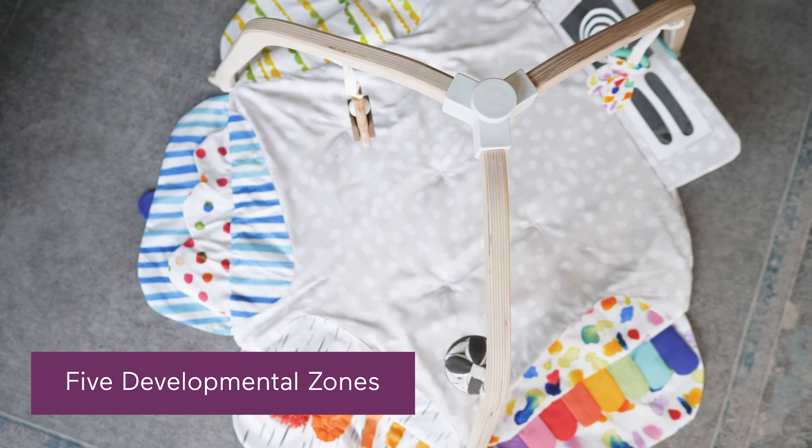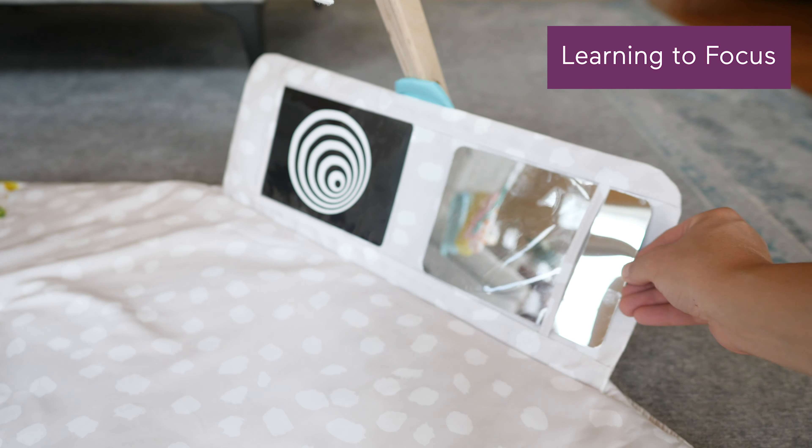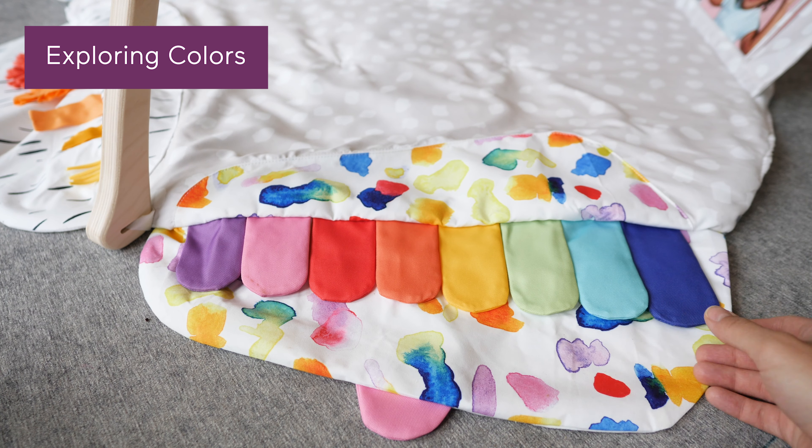The mat reveals and conceals in five separate developmental zones to promote learning: making sounds, learning to focus, how things feel, hiding and finding, and exploring colors.